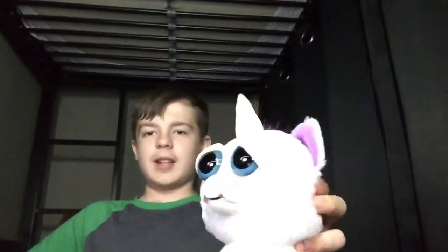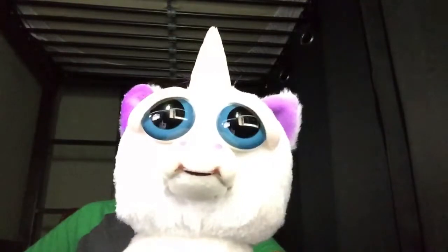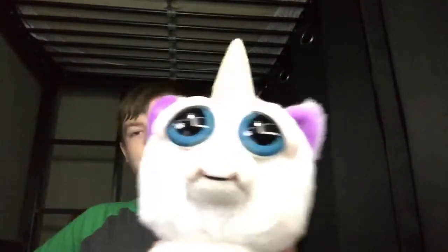And she was like, oh, cool. And then she just jumped back a bit. Yeah, so this thing — don't get it for, like, a small child, because this will terrify it. This will terrify your poor little child. I don't want that to happen.